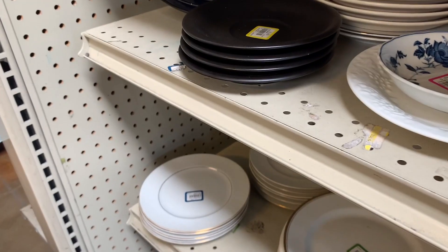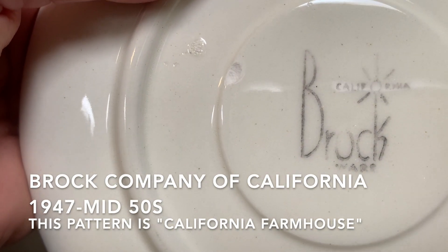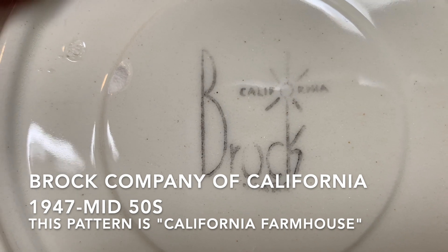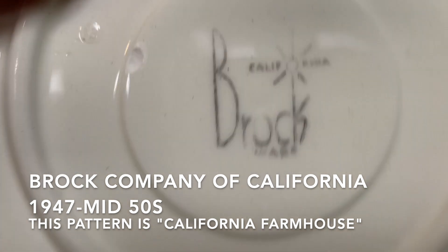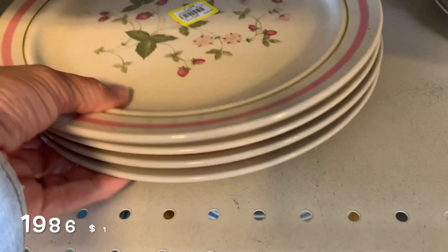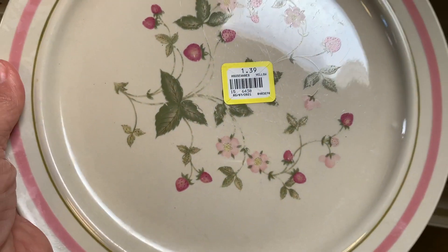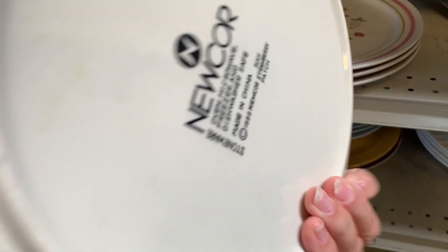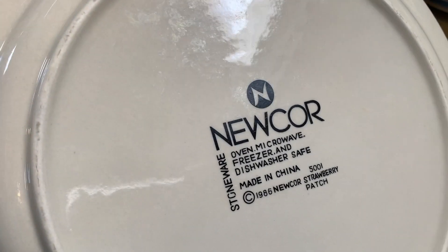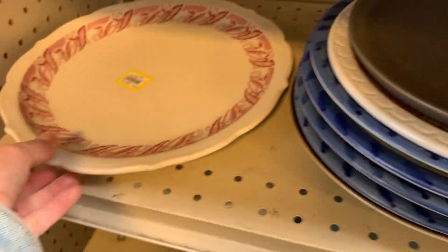Here's some more. I'm trying to find the maker — aha, it says California Brock Ware! I'm going to look that up. They look very mid-century to me. These, I think, are Nucor and they're strawberries. These are very well-made dishes.